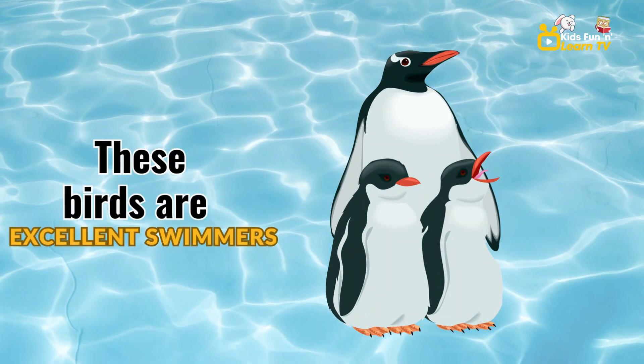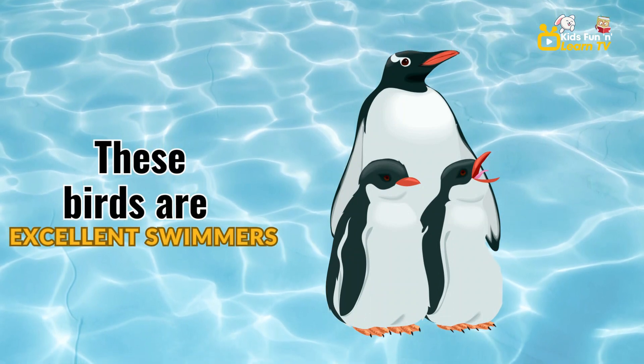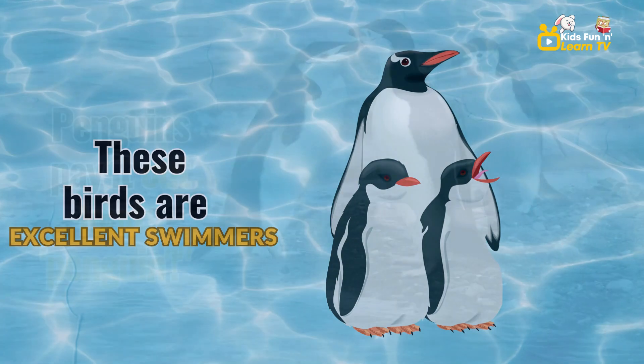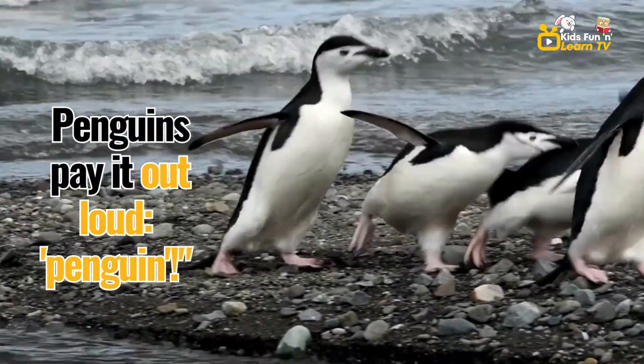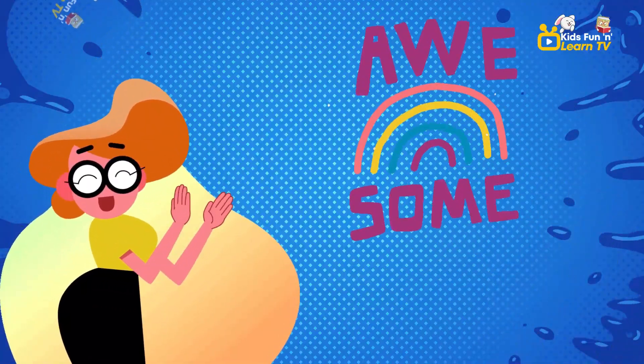These birds are excellent swimmers. They're called penguins. Say it out loud, penguin. Penguin. Awesome work.